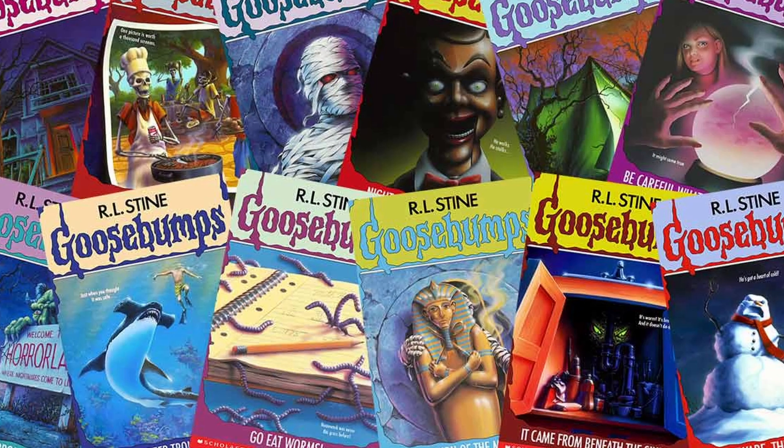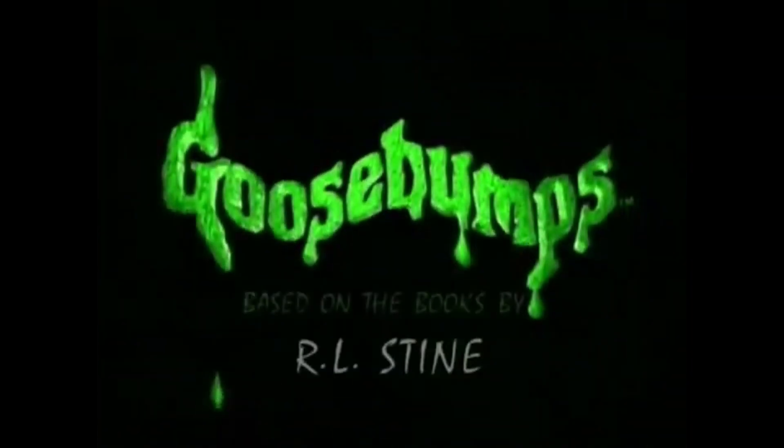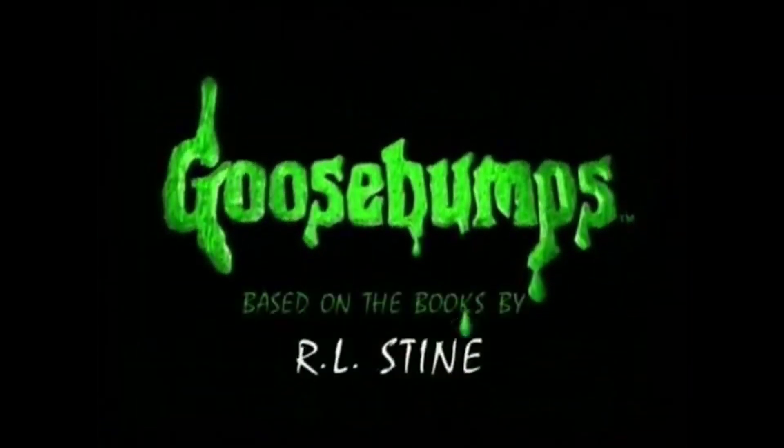Goosebumps has been around for 30 years. Introduced in 1992, R.L. Stine's series of frights has inspired countless young horror fans, including myself. I could never stop reading these, but most of all I remember being mesmerized by all the colorful covers by artist Tim Jacobus. For this momentous anniversary, Brandon's Monster Morgue is dissecting the classic Goosebumps covers that made reading a scream.